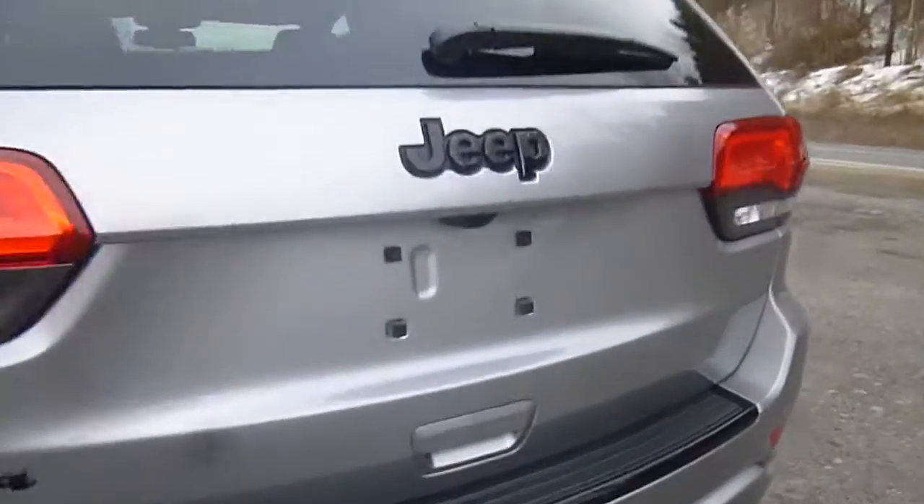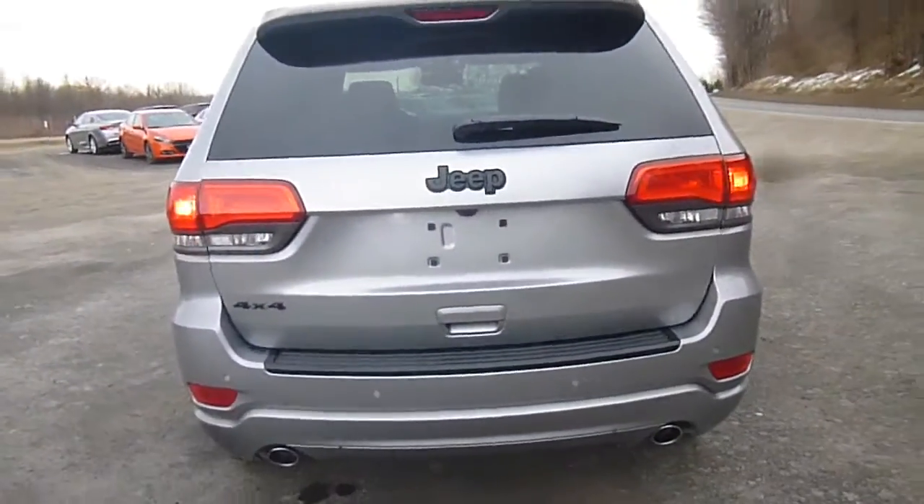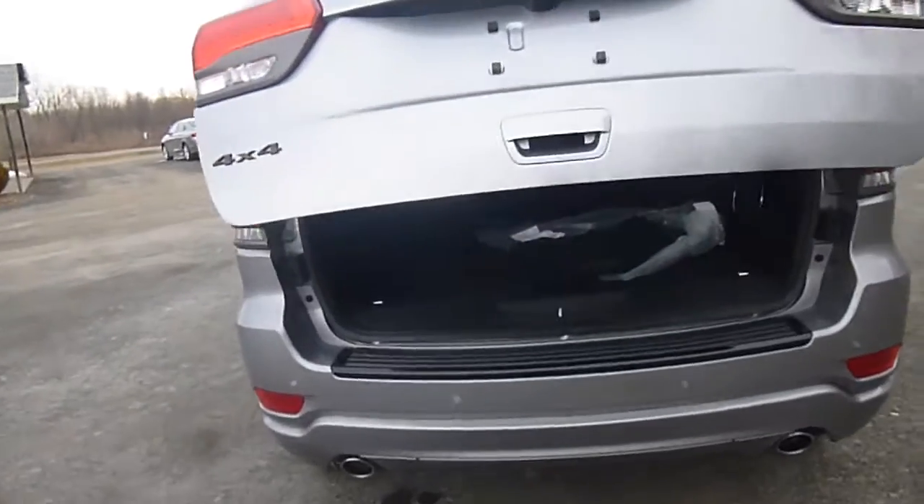You do have a backup camera here, dual chrome tipped exhaust, and if you take a look at your key, there's a button to open the power lift gate. You just press it twice and it opens all on its own.